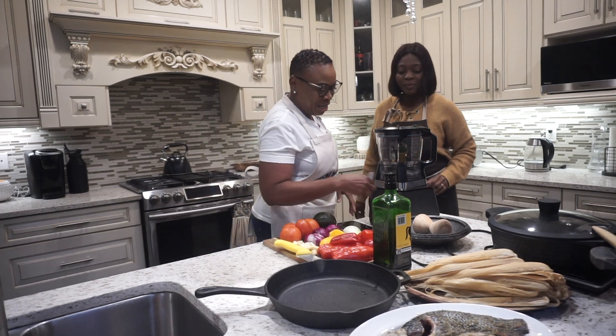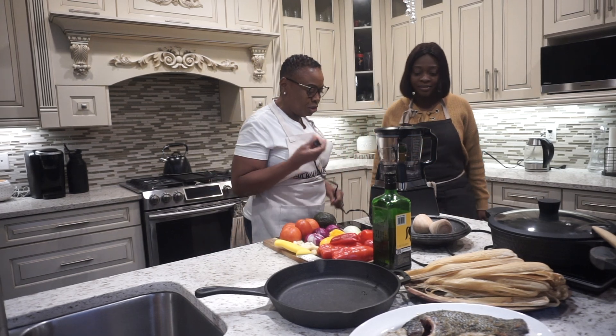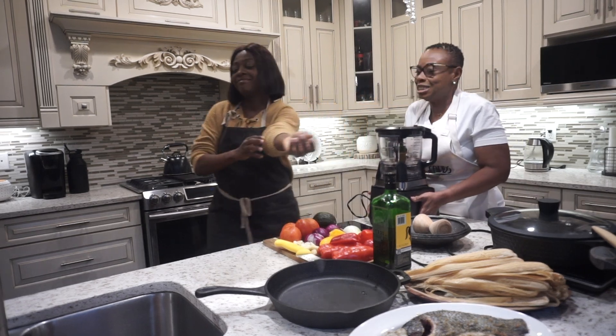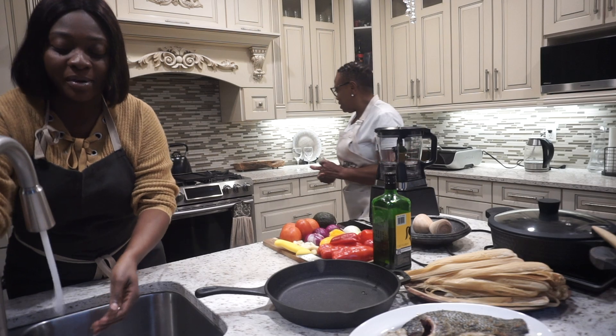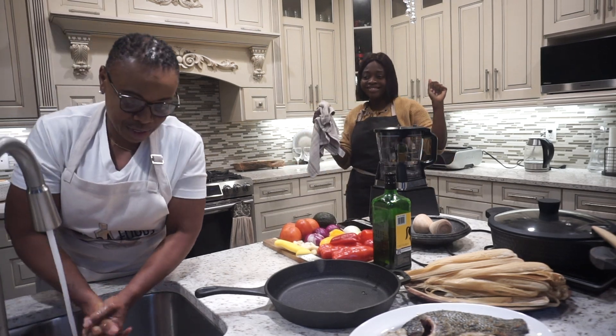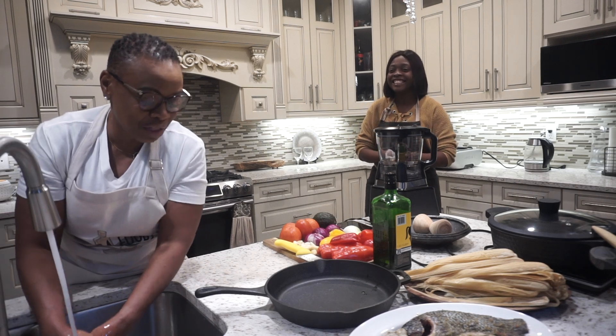I'm not just going to do the cooking by myself — you'll be my kitchen assistant today. So let's start rolling. Hand washing is a good thing for the kitchen.